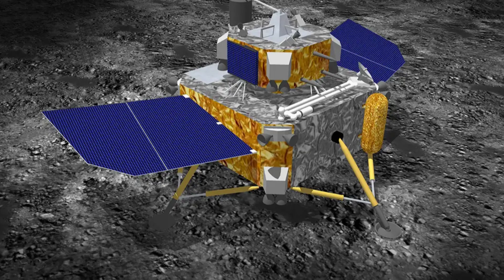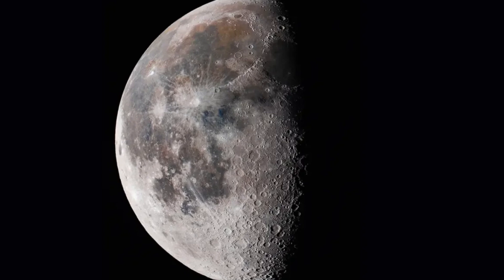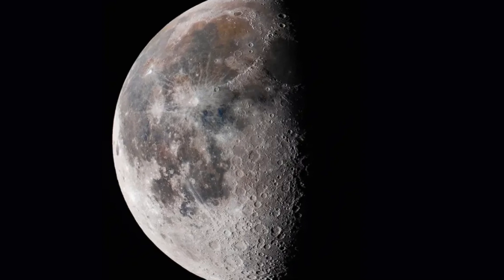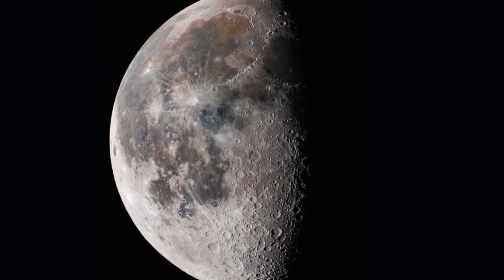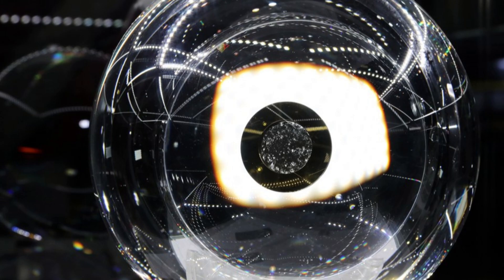In addition to water, the researchers found ammonia, which may be related to the moon's hydration history, indicating complex and interesting geological processes.